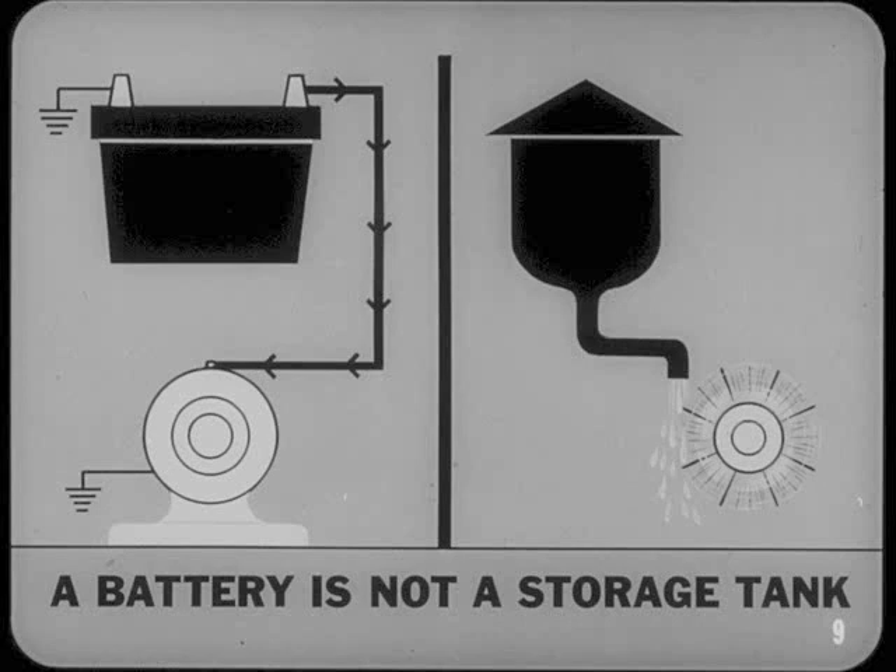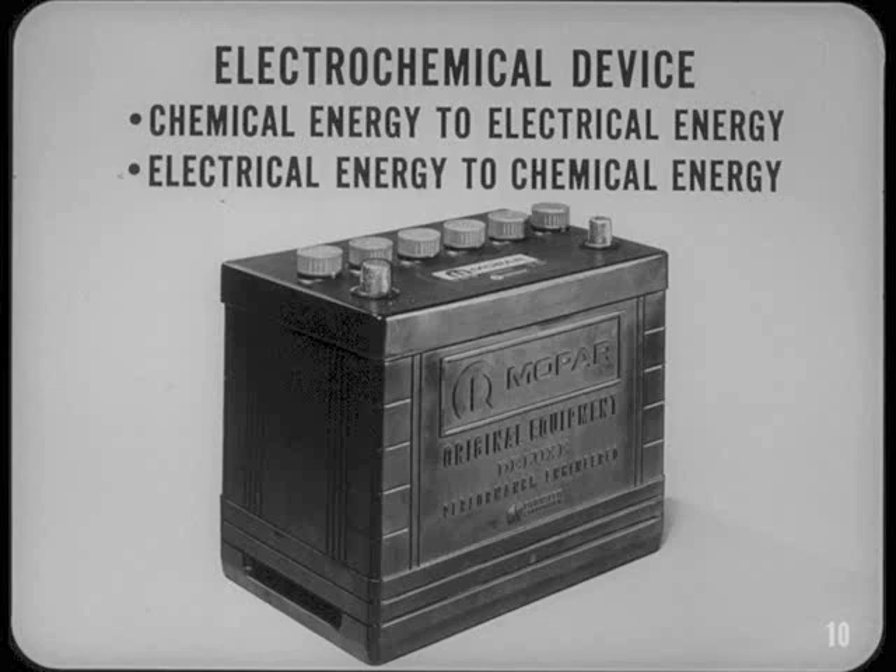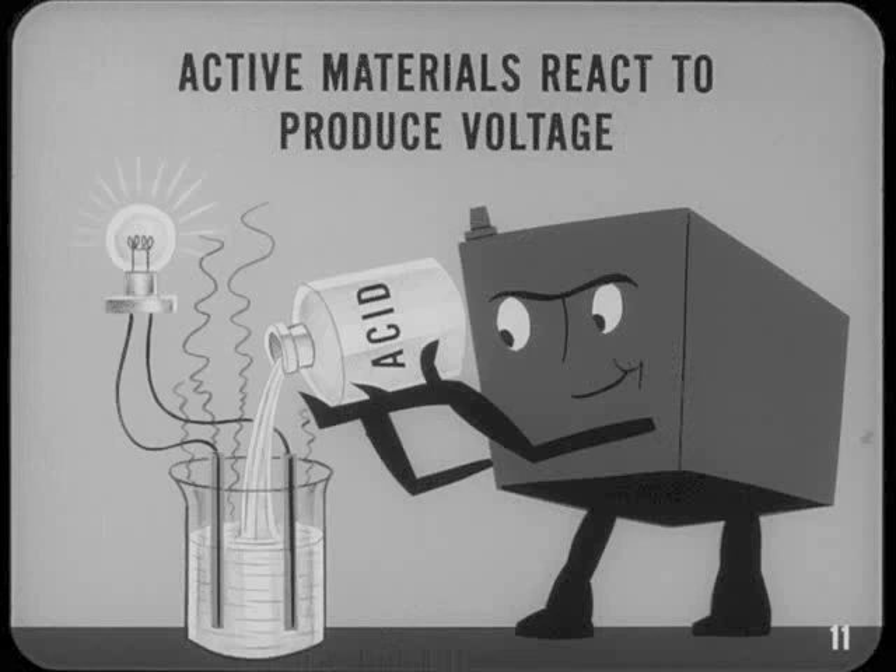Comparing a battery to a water tank is a common and convenient way of explaining electrical pressure and flow. However, a battery is not a storage tank for electricity. A storage battery is an electrochemical device. It produces electricity by changing chemical energy into electrical energy. Charging a battery reverses this process and uses electrical energy to produce chemical energy. A battery is made up of active materials which react chemically to produce a voltage and a flow of electricity. Since battery performance depends on the amount and condition of these active materials, you should have some idea of what's inside a battery.